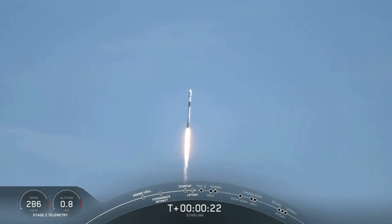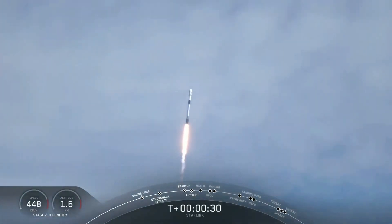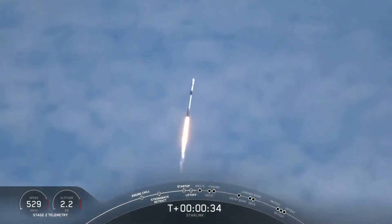10, 9, 8, 7, 6, 5, 4, 3, 2, 1, 0. And liftoff! It is Falcon 9, good Starlink.